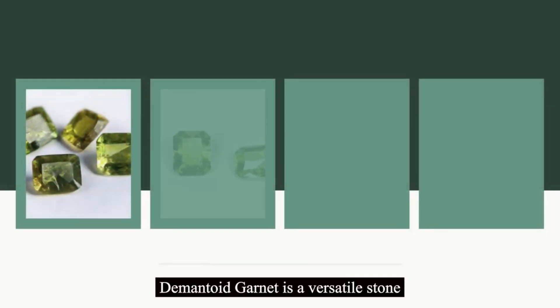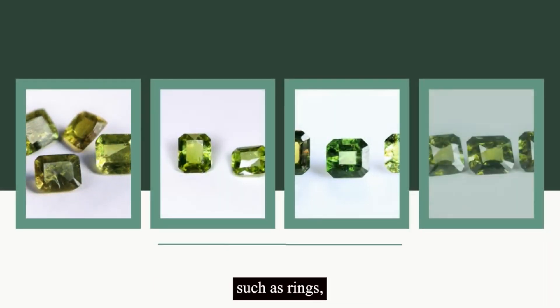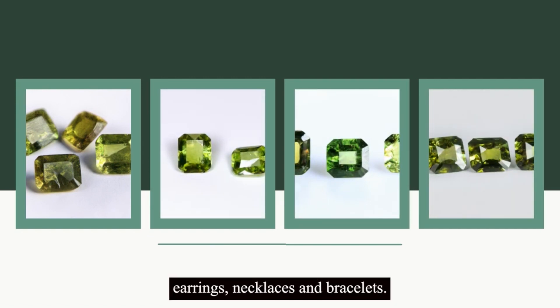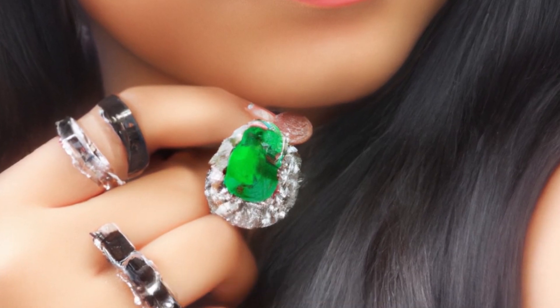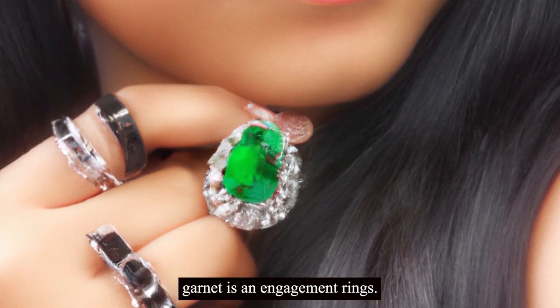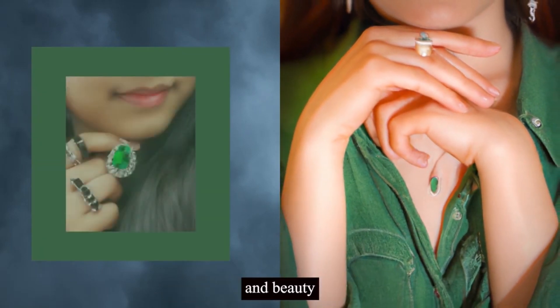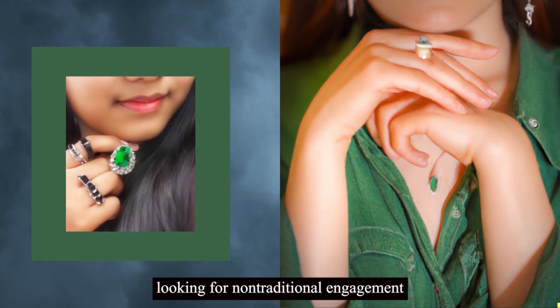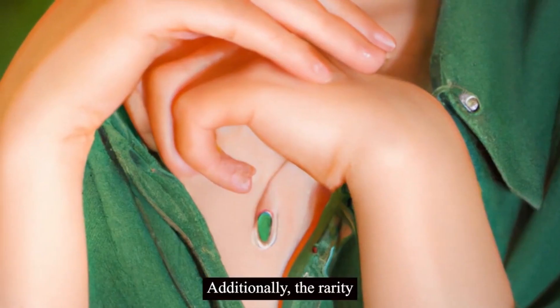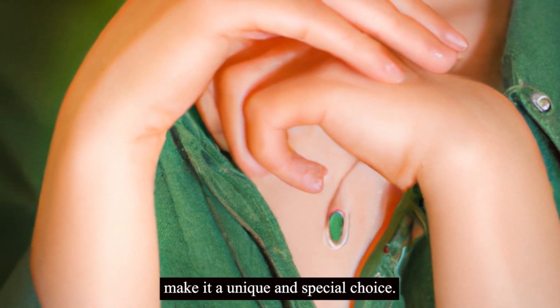Demantoid garnet is a versatile stone that can be used to create stunning pieces of jewelry, such as rings, earrings, necklaces, and bracelets. One of the most popular uses of demantoid garnet is in engagement rings. The gemstone's hardness, durability, and beauty make it an excellent choice for couples looking for non-traditional engagement rings. Additionally, the rarity and exclusivity of the stone make it a unique and special choice.